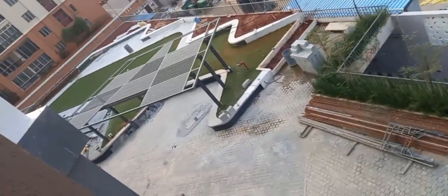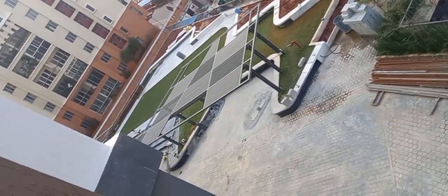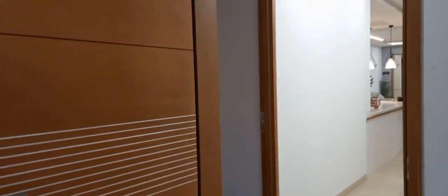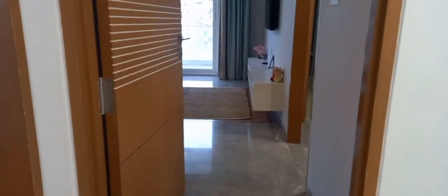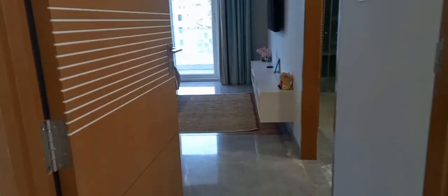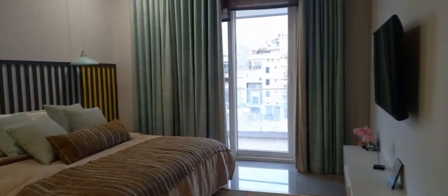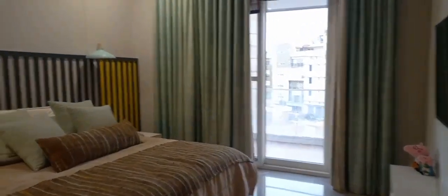There is an amphitheater with co-working spaces. A special feature of this project is that from the third floor onwards, only residential spaces begin. The ground, first, and second floors are a clubhouse, so everyone gets good views.